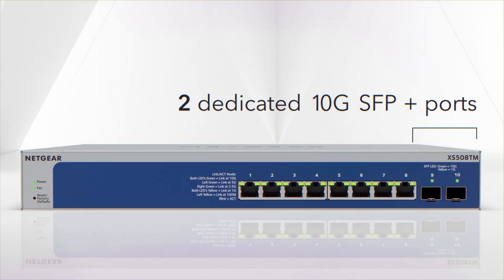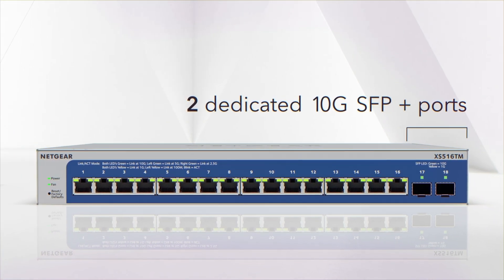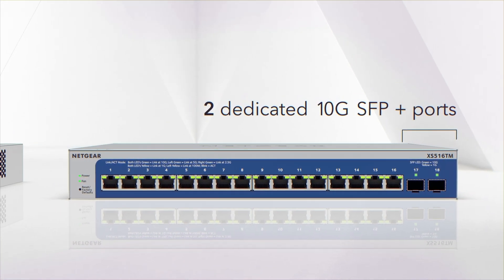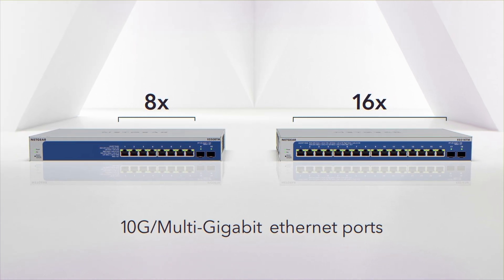Featuring two dedicated 10 gig SFP plus ports to allow for enhanced network performance over longer distances and higher bandwidth applications. Available with 8 or 16 10 gig multi-gigabit Ethernet ports.